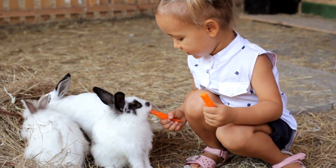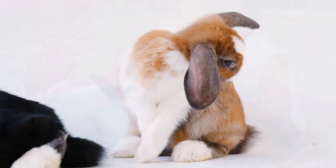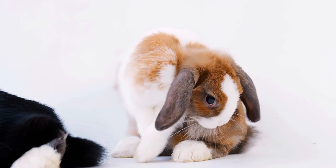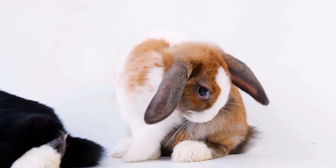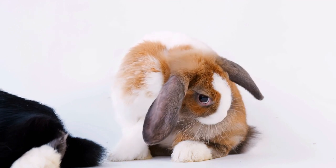Distinguishing individual colors is a matter of debate among scientists. Still, the rabbit is suspected to see somewhat blurry, grainy, and predominantly black and white, although it can perceive blue, yellow, red, and green.